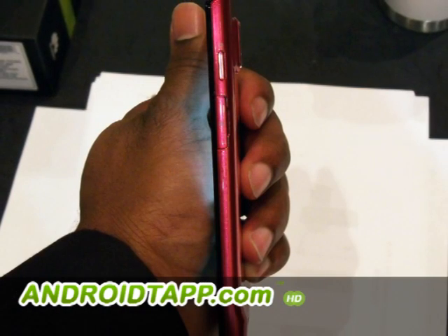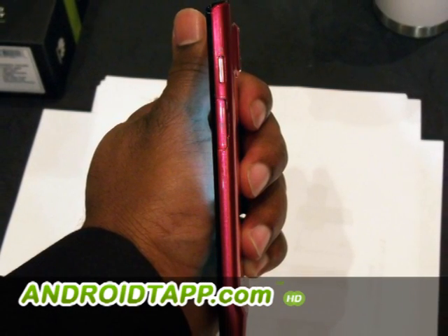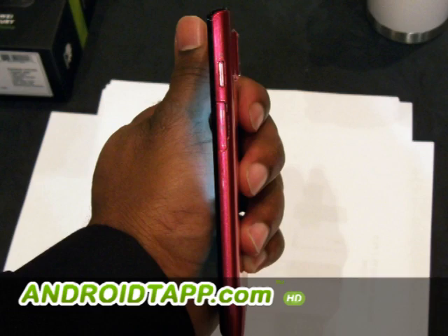As mentioned, it is super slim and light, coming in at 6.68 millimeters thin on the side profile.